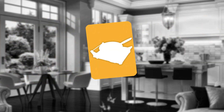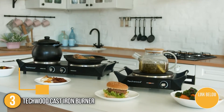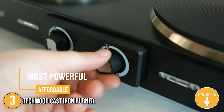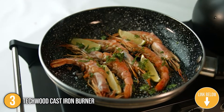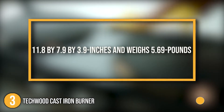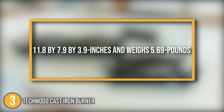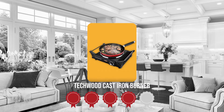The third Cast Iron Burner analysis is the Techwood Cast Iron Burner. The electric double burner from Techwood is one of the most powerful yet affordable double burner units you can find in the market today. It features a black finish with some stainless sections. In terms of size, it measures 11.8 x 7.9 x 3.9 inches and weighs 5.69 pounds. TrustedShoppingGuy.com has awarded the Techwood Cast Iron Burner a 4 badge rating.